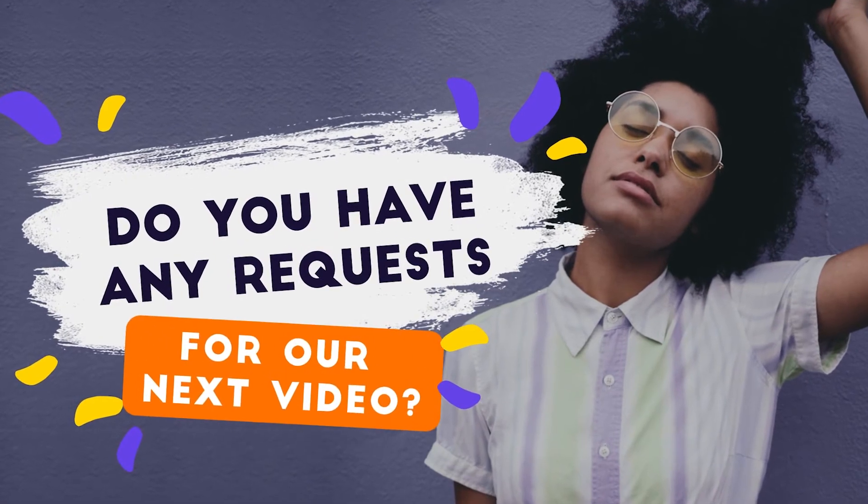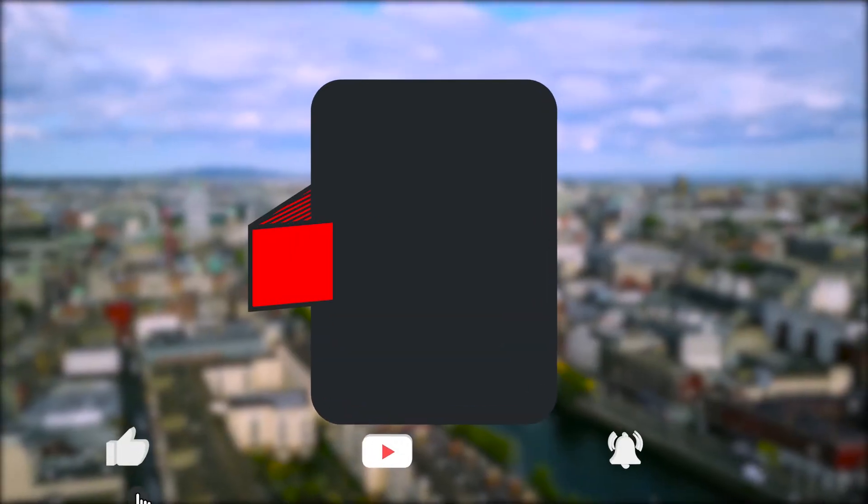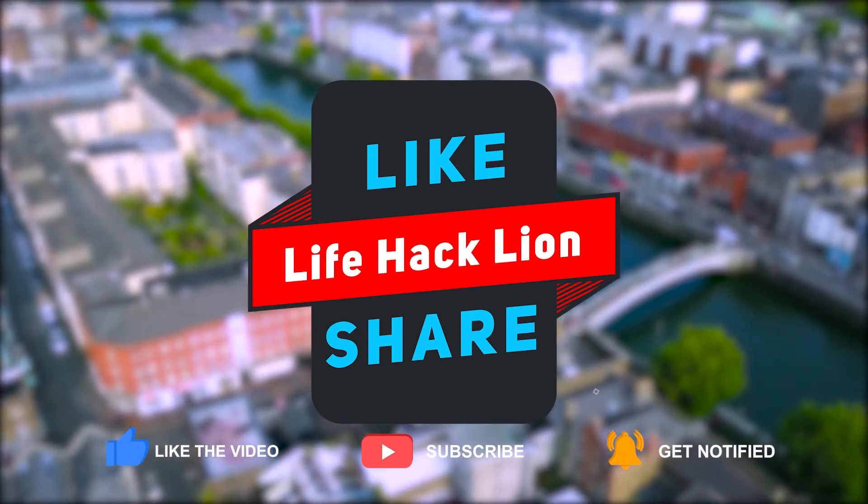Do you know some other lakes in Ireland, or do you have any other requests for our next video? Let us know in the comment section below. If you find this video interesting, we'd love you to support us for more life hacks and interesting facts.